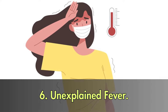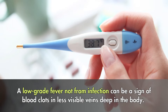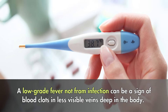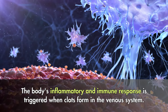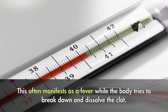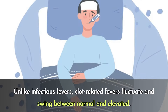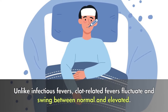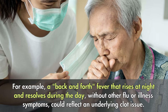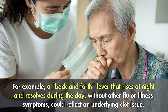6. Unexplained fever. A low-grade fever not from infection can be a sign of blood clots in less visible veins deep in the body. The body's inflammatory and immune response is triggered when clots form in the venous system, often manifesting as a fever while the body tries to break down and dissolve the clot. Unlike infectious fevers, clot-related fevers fluctuate and swing between normal and elevated. For example, a back-and-forth fever that rises at night and resolves during the day, without other flu or illness symptoms, could reflect an underlying clot issue.